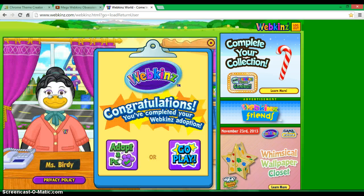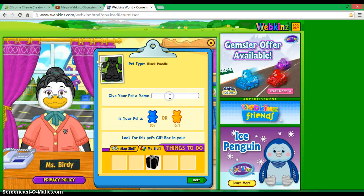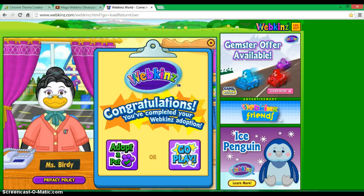Next I'm going to adopt my poodle. Her name is going to be Black Cherry. I just think that's cute because she's a black poodle, and she looks all like the white poodle but black. That sounds a little racist. Whatever. I've adopted her.